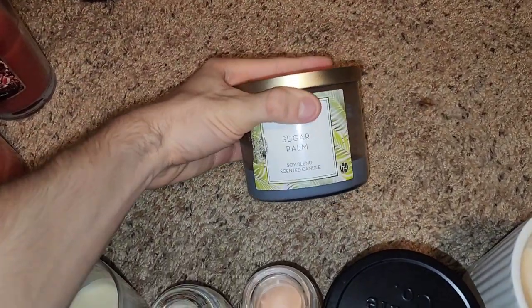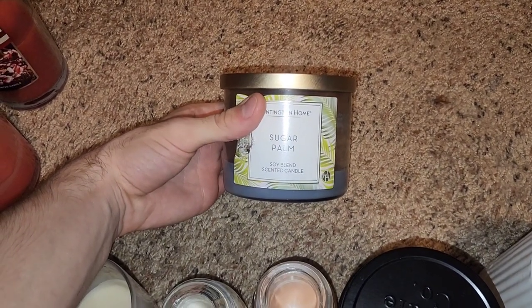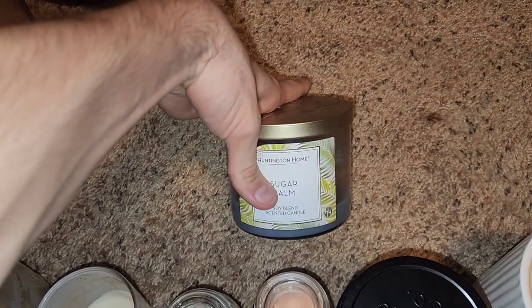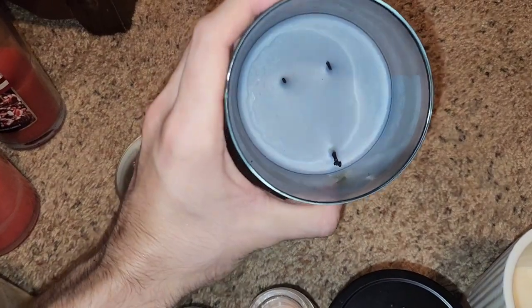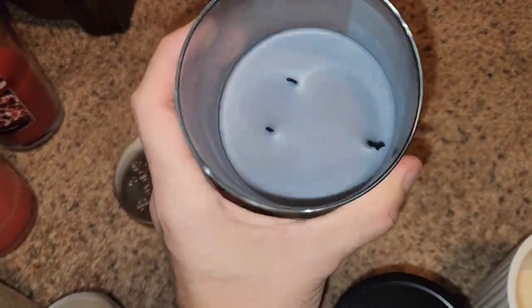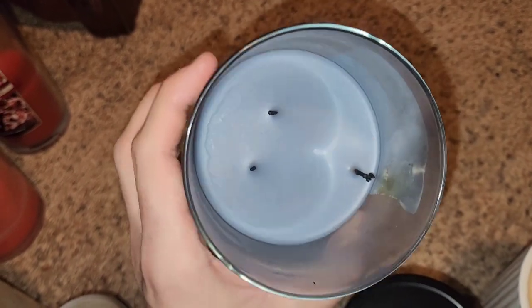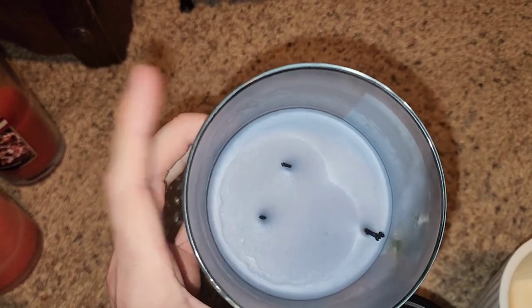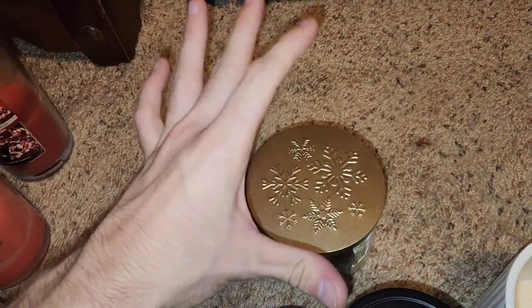Next is Sugar Palm. This is sort of like Bath and Body Works Oceanside Palm, and I think it is a returning fragrance. The wick sort of drifted the whole way over to one side — don't ask me how, because this was not placed on the warmer. Probably just bad wick placement that Aldi's sometimes has on their three-wicks.